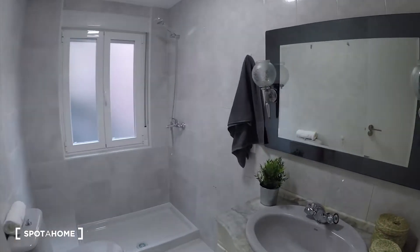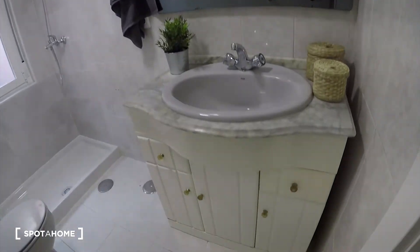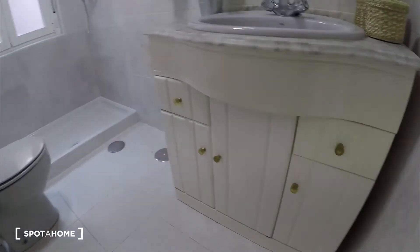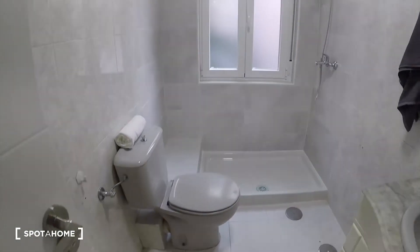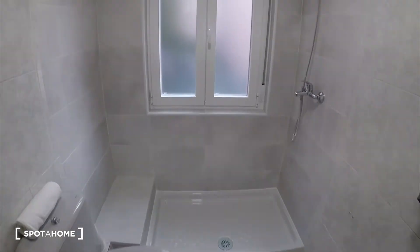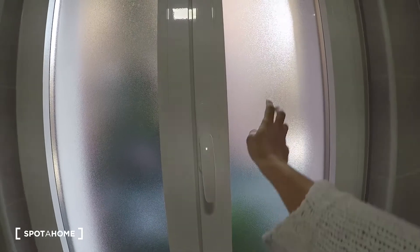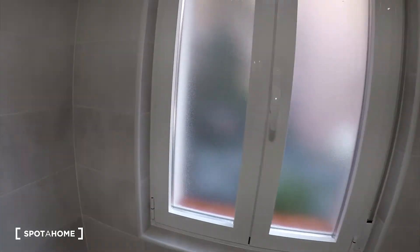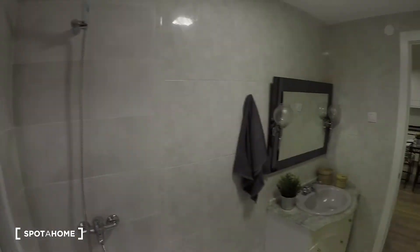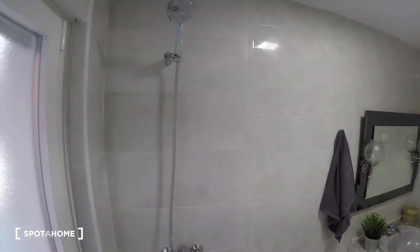And now we come to the bathroom. So it is a big bathroom. We have a mirror, a sink here. We have the toilet and a big shower. And there is a window — the view is similar to bedroom two's side. But you see how the windows are designed, so you don't need to worry, nobody can see you from outside.